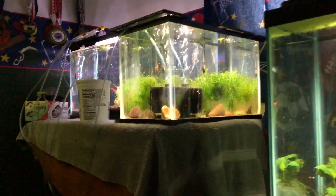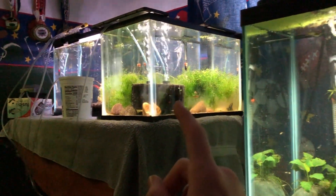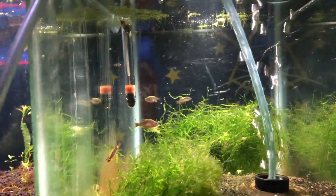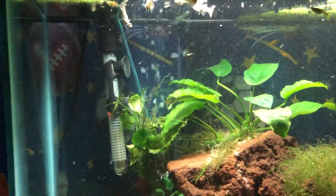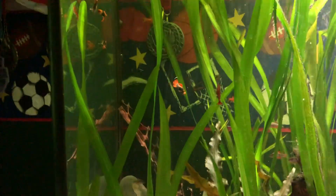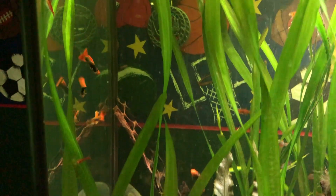I also moved my guppies and my baby CPDs out of that tank into this one, and my CPDs are now breeding again in here. As you can see, two pairs are laying eggs and stuff — hopefully I can get some more babies. My males are in this tank still and I'll wait to put them in until my babies start growing up more.